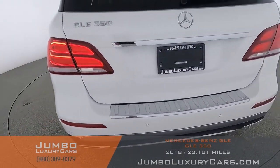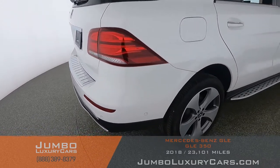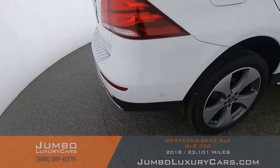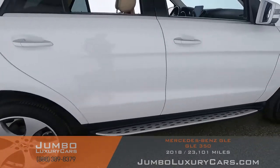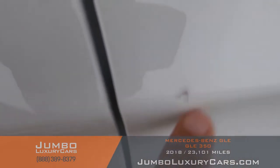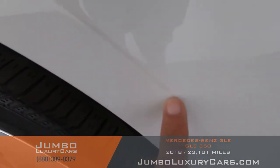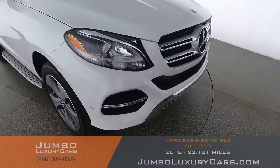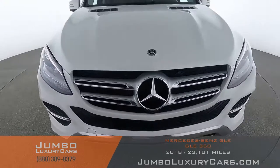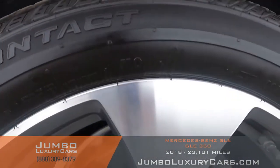The back section is absolutely clear of any scratches, dents, or damages. On the bumper we have a light scratch. Here we have a scratch and dent. Here we have a light scratch. Overall the exterior is in great condition.